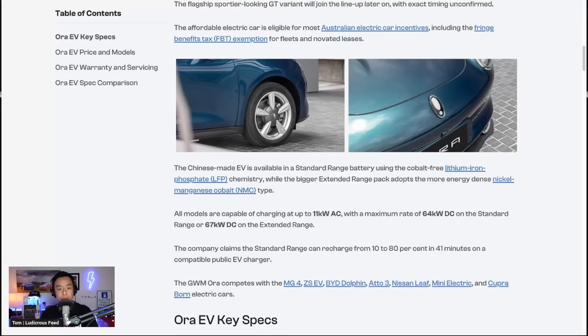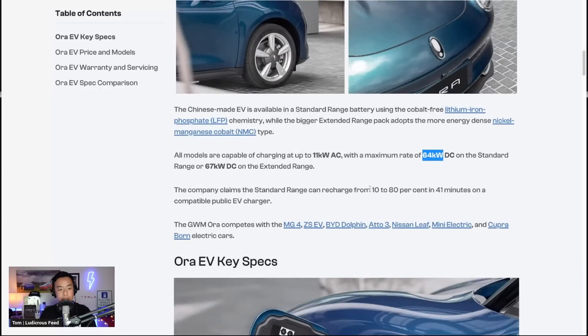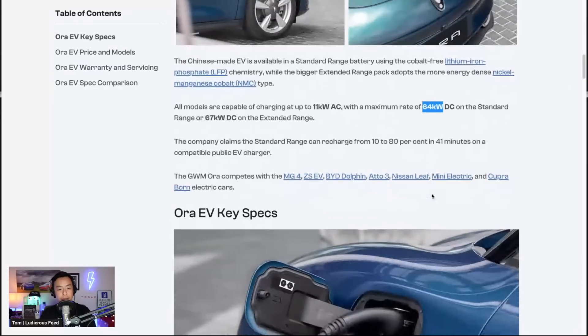That does make a difference compared to, say, a Tesla Model 3 or Y, which can charge up to 250 kilowatts on the higher range vehicles and 170 on the standard range. The company claims it can recharge from 10 to 80 percent in 41 minutes — again, a bit slower than some.